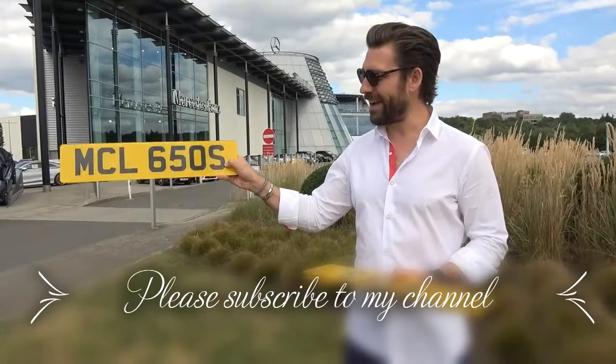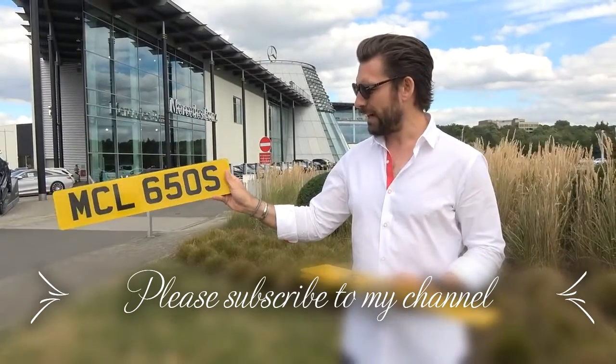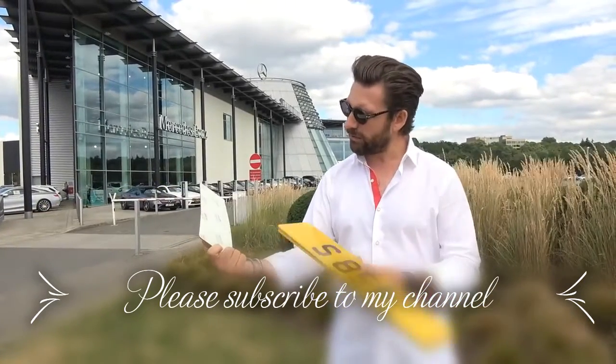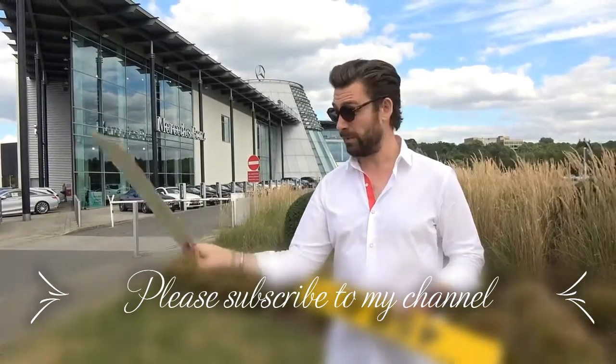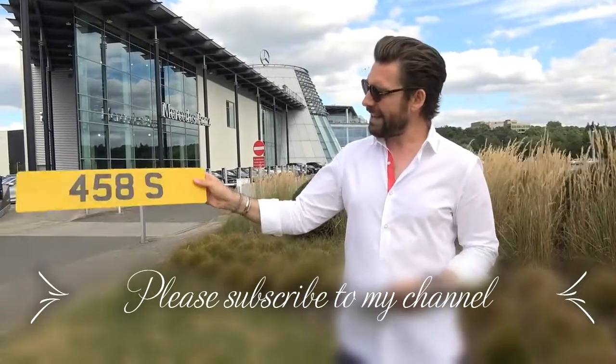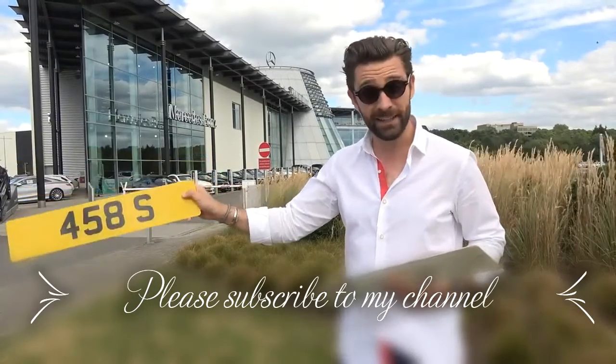MCL 650S is fascinating because it's very similar to the MCL 720S plate we're about to put through the auction. I think I know this one — I'd say around £16,000. The actual price was £12,500 before fees, so yes, roughly a £16,000 plate.